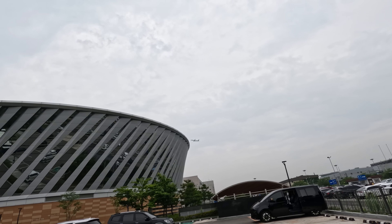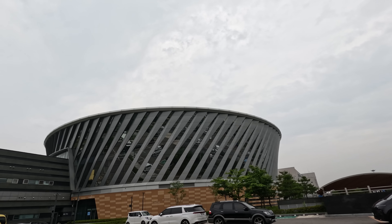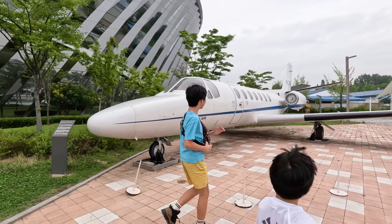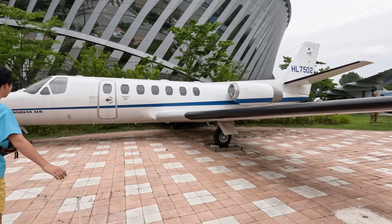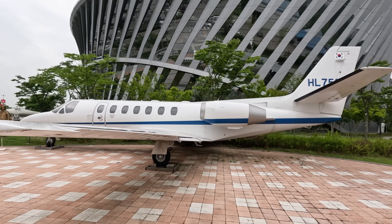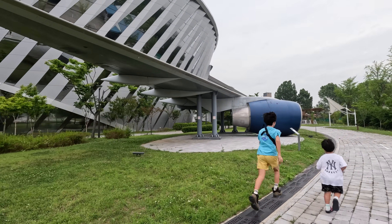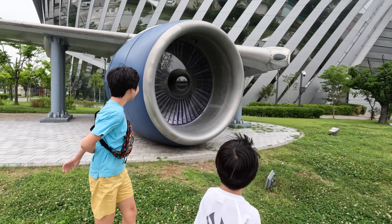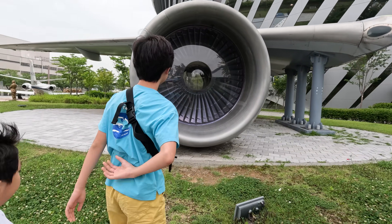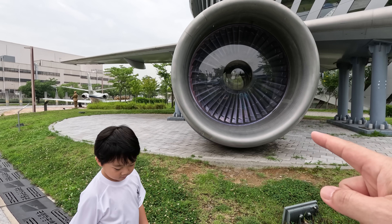We are now heading to the plane museum to see some planes across history. Let's go and have some fun! This plane is called a private jet — it's much smaller than those public planes. And this is a big, very big plane engine. It's fascinating how engines can help us fly across the world.